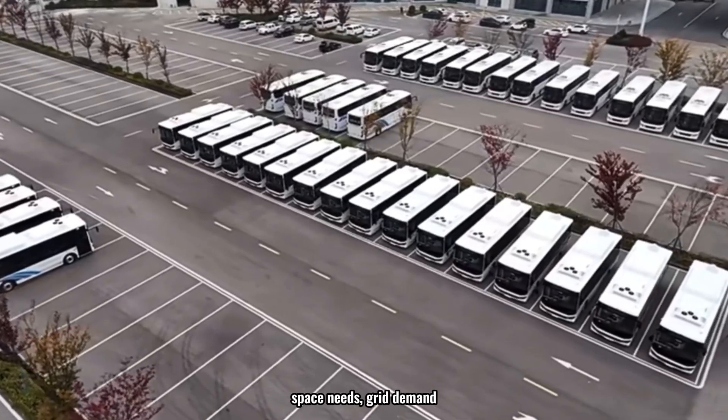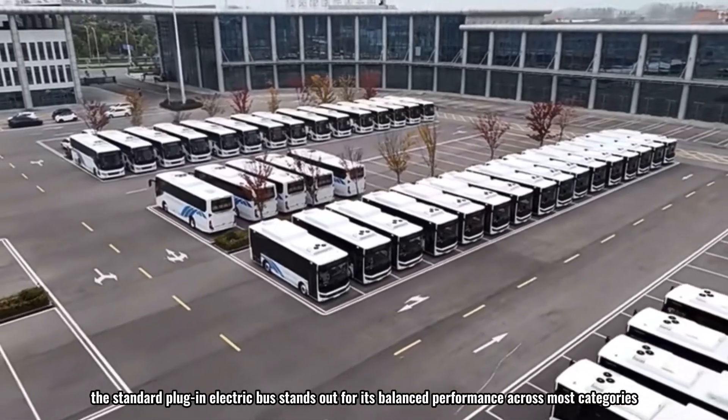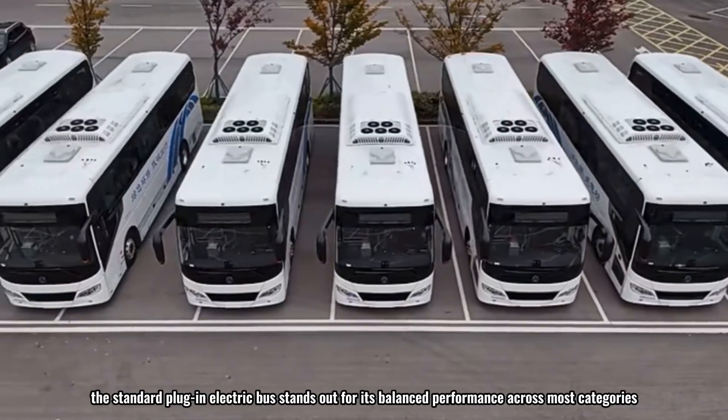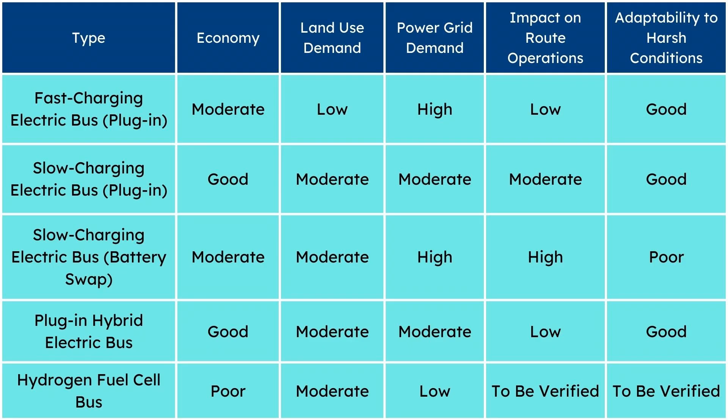When comparing these options based on cost efficiency, space needs, grid demand, operational flexibility, and durability, the standard plug-in electric bus stands out for its balanced performance across most categories, though it does require more depot space. This table summarizes the pros and cons of each type of new energy bus technology.